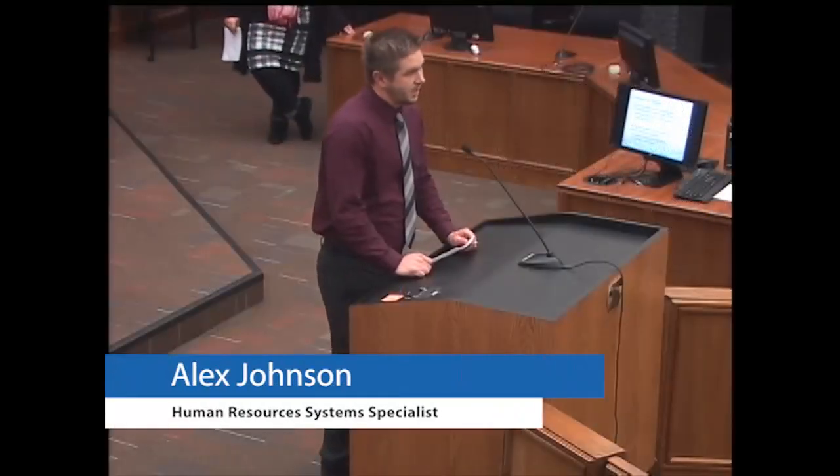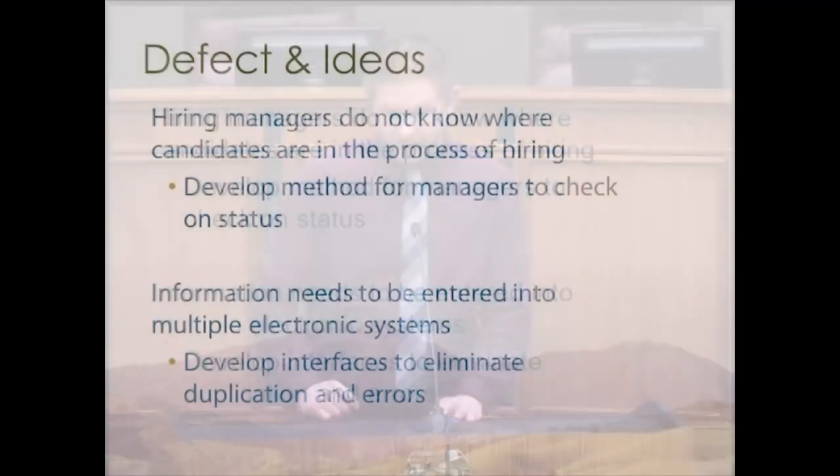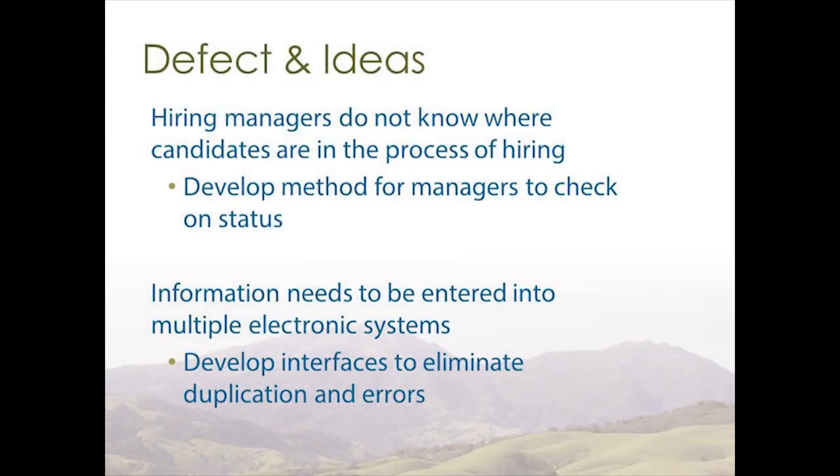Hello, my name is Alex Johnson. I'm an HR system specialist with Central HR. I served on the data team and was a subject matter expert for NeoGov, our applicant tracking system. The defect we identified was that hiring managers just don't know where candidates are in the process — in addition to not being clear what the process itself is. One idea to address this was to provide direct access for hiring managers to look into NeoGov to see where candidates are in the process. If they had access, they'd be able to use dashboards within NeoGov to check status themselves and help facilitate the hiring process, making it a better candidate experience.